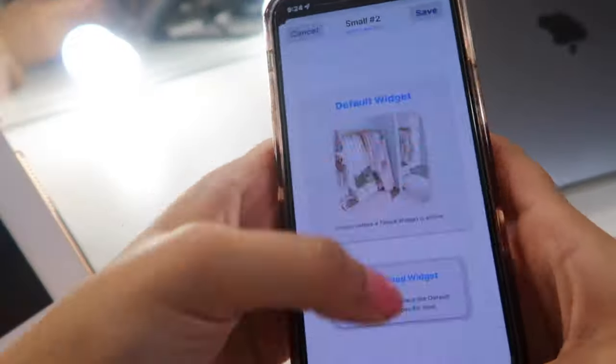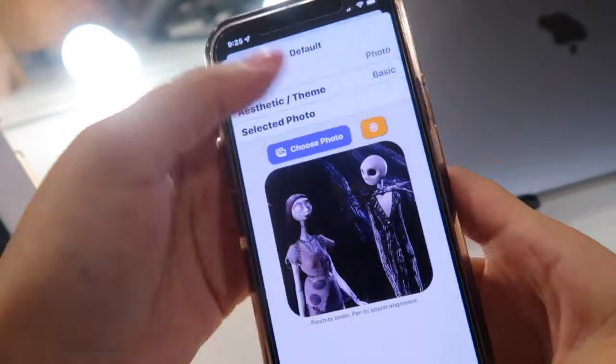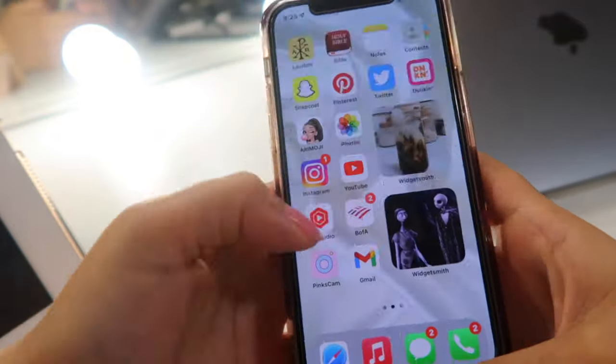So now I'm going to customize my phone with the new iOS 15 WidgetSmith, especially for fall — Thanksgiving, Halloween, and all that. I get all my inspiration from Pinterest, so if you want to follow me on Pinterest, my username will be on screen and in the description along with my Instagram. I'm going to go ahead and customize my phone — just going to do a time lapse.